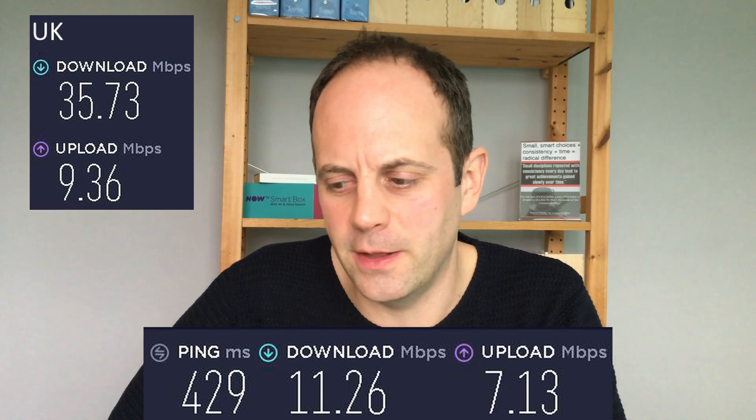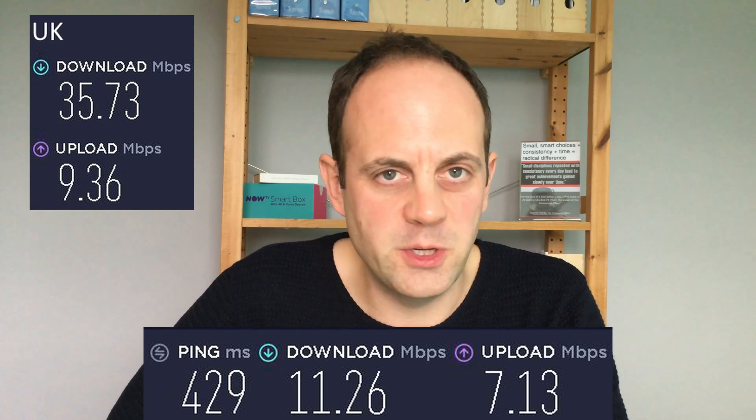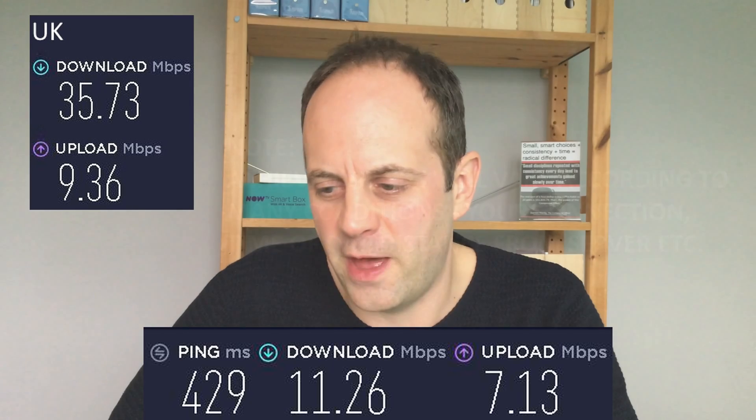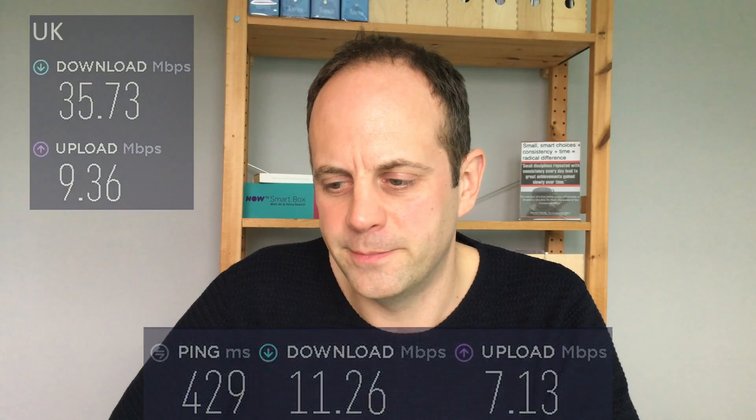Finally, a speed test on the Hong Kong server showed a much more significant drop. Download speed fell to just 11.26 Mbps from the 35.73 Mbps baseline, and upload dropped to 7.13 Mbps from 9.36 Mbps. The greater the distance to the server, the more significant the speed reduction.